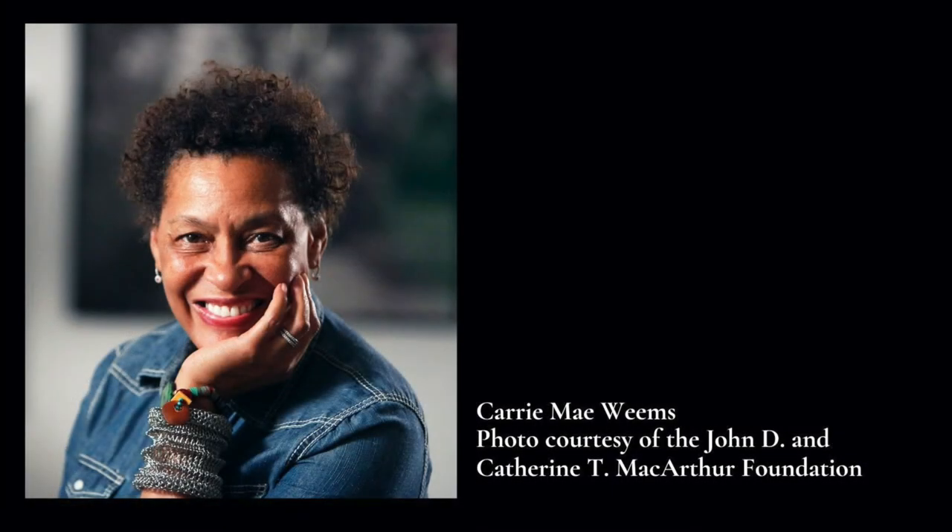Carrie Mae Weems was born April 20th, 1953 in Portland, Oregon. She's from, as she describes them, "a big, wonderful, crazy family." Weems received her BFA from Cal Arts in 1981 and an MFA from UC San Diego in 1984. She was a graduate student in folklore at UC Berkeley from 1984 to 1987.